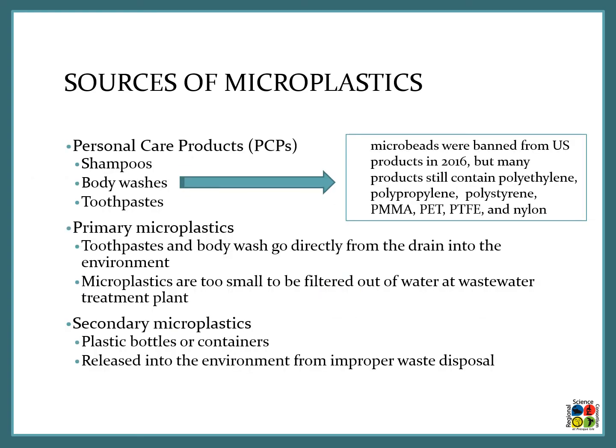Personal care products like shampoos, body washes, and toothpaste are a key source. Microbeads were banned from U.S. products in 2016, but many products still contain polyethylene, polypropylene, polystyrene, PMMA, PET, PTFE, and nylon — so always check the label. Primary microplastics from toothpaste and body wash go directly down the drain and are too small to be filtered out at water and wastewater treatment plants, going right back into lakes and streams. Secondary microplastics come from plastic bottles or containers released through improper waste disposal — littering or unsecured trash bags. Dispose of your waste properly so you are not contributing to secondary microplastics.